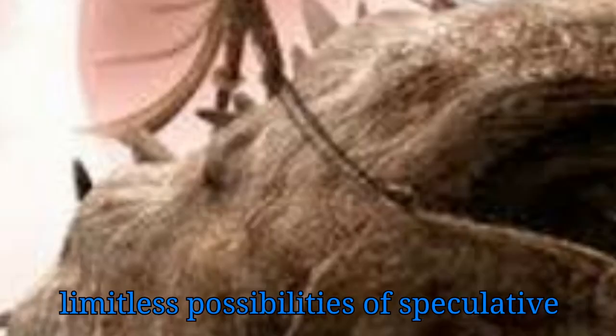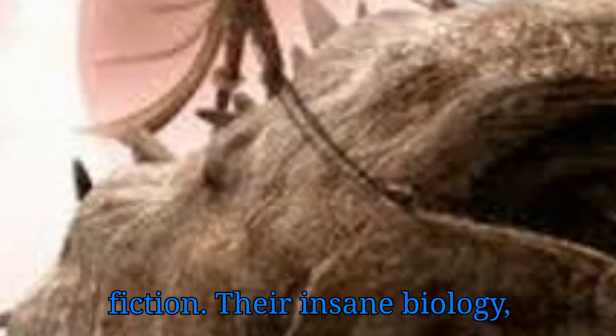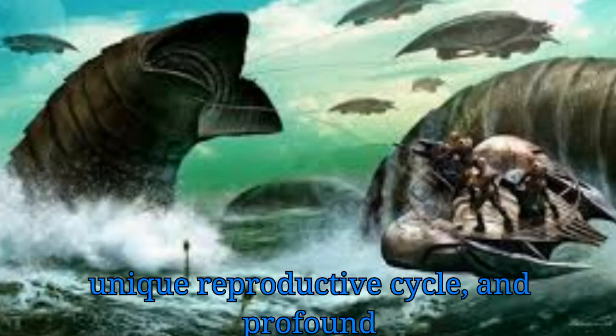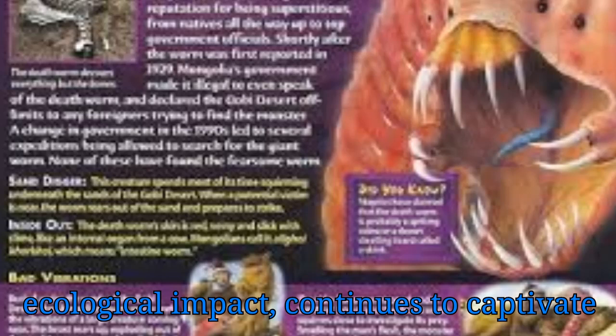The Dune Sandworms of Arrakis stand as a testament to the boundless wonders of nature and the limitless possibilities of speculative fiction. Their insane biology, characterized by their colossal size, unique reproductive cycle, and profound ecological impact, continues to captivate audiences and inspire imaginations across the universe.